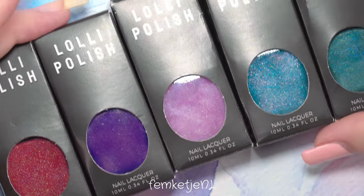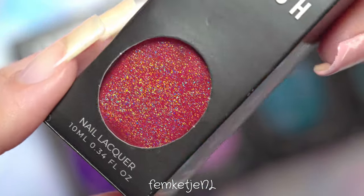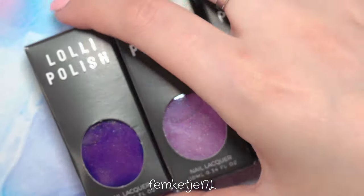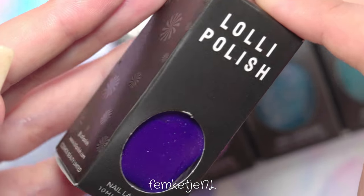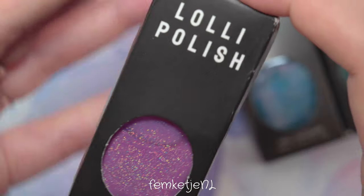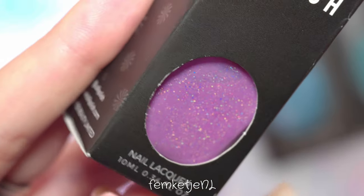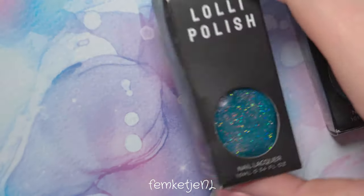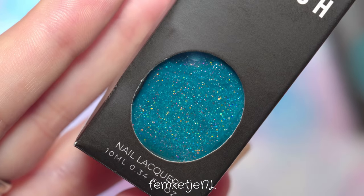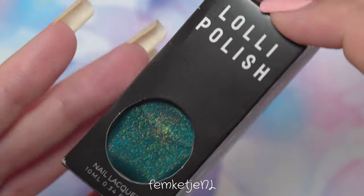These polishes are by Lolly Polish and you can get them at lollypolish.com. I do have a discount via an affiliate link — if you click the link in the description box, a 10% discount will automatically be added to your cart. They don't only carry their own brand; they also stock Bow, Dance Legend, and other really cool brands, so definitely check them out and use the link to get 10% off.